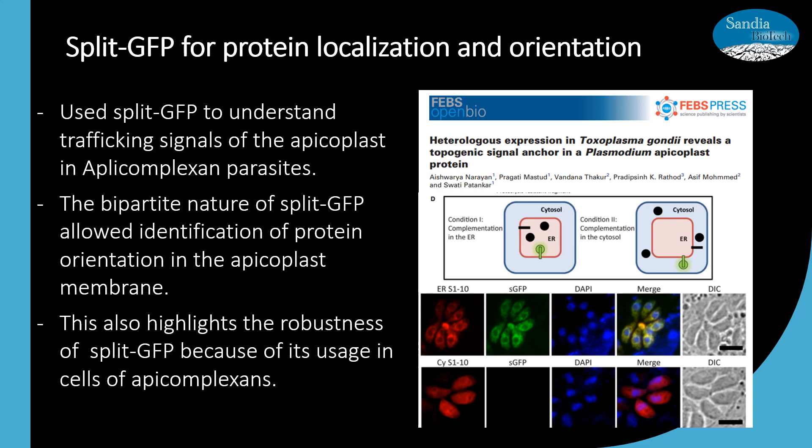The researchers used the split GFP system to understand the trafficking signals of the apicoplast in apicomplexan parasites. The bipartite nature of the split GFP allowed identification not only of the location of the proteins of interest, but also of the orientation that the protein was in within the apicoplast membrane. This also highlights the robustness of split GFP because of its usage in cells of apicomplexans.